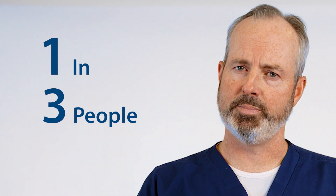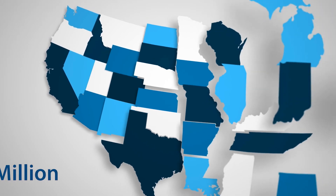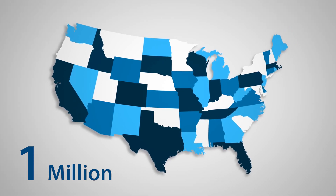Shingles of any type is believed to affect around one in three people in their lifetime, and it's estimated that up to one million new cases of shingles will occur in the United States each year. Since around 15 to 25 percent of all shingles cases are related to the eye and can threaten the eye, the importance of recognizing this eye disease, the need for its treatment, and a possible prevention option is vital.